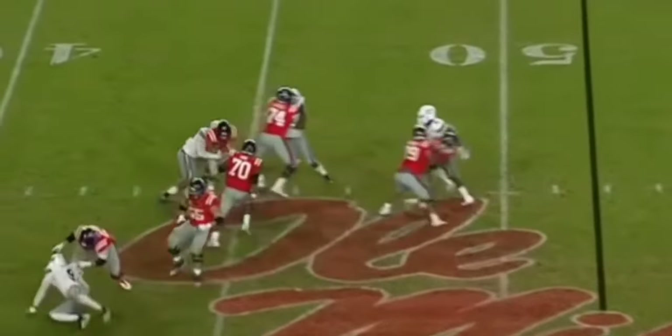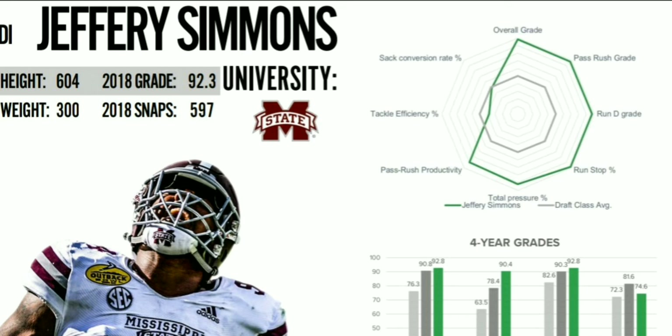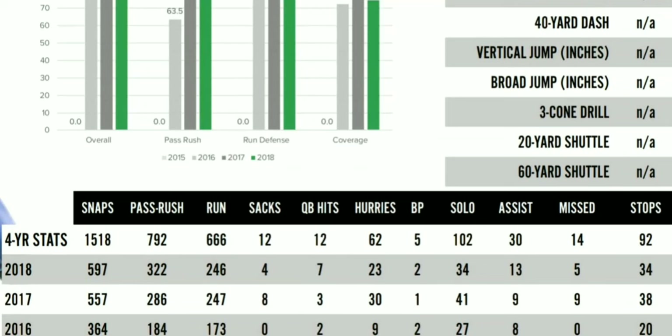He would have been ahead of Ed Oliver, ahead of Josh Allen, and Nick Bosa — that's how great of a player this guy is. If he's able to fully recover, he should be a top five pick.